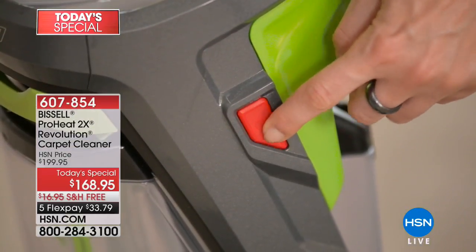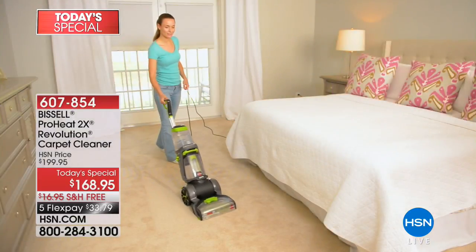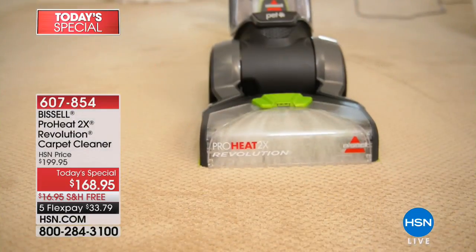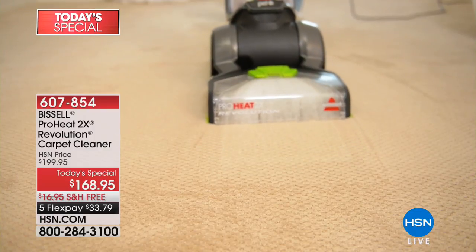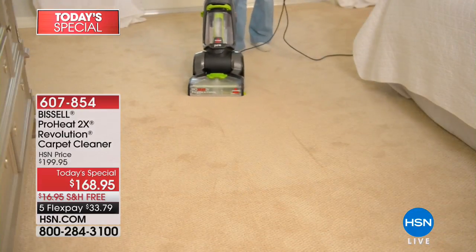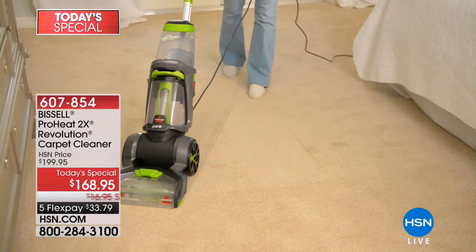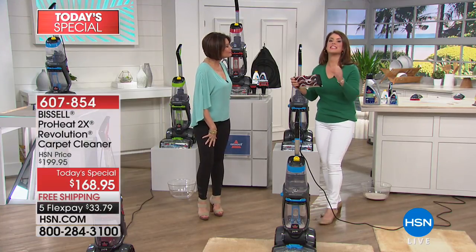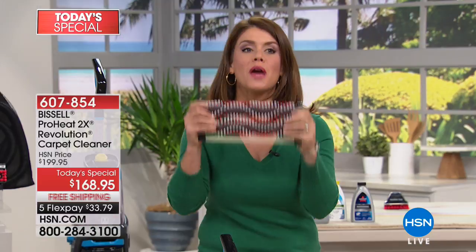It's simple, easy to use, but deep down clean. It has an express mode if you want it to quick dry, and it has a deep cleaning mode for that really tough, hard-to-clean dirt. Let me introduce you to Jenny Bond, who brings us our best value ever. This is the Revolution Pro 2X.